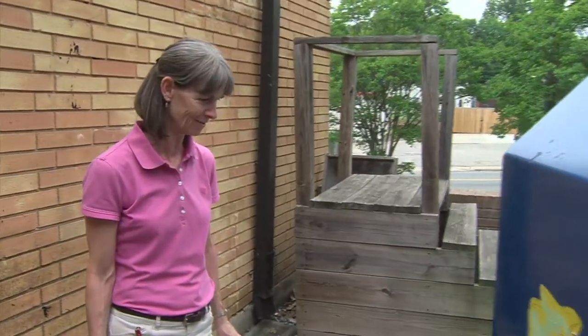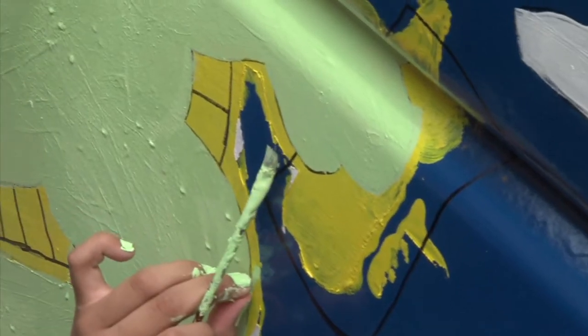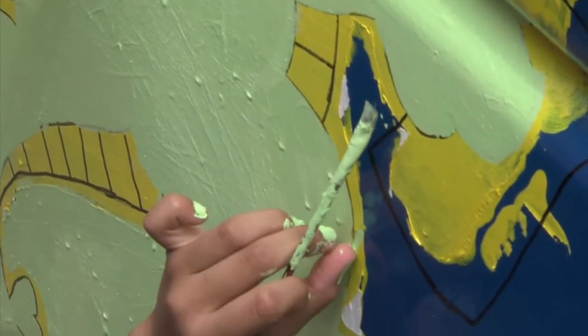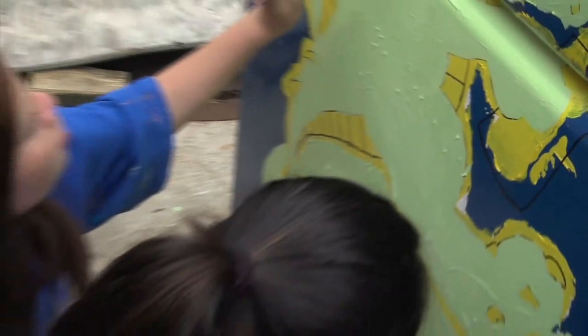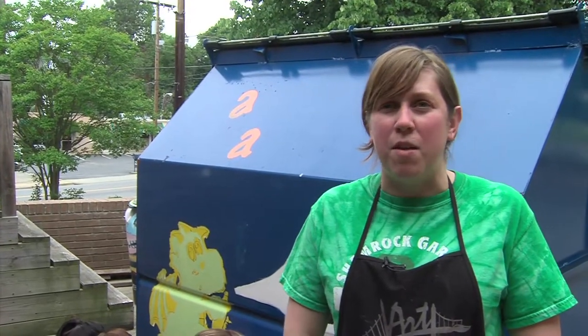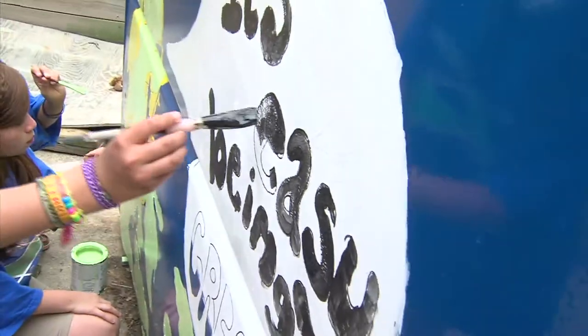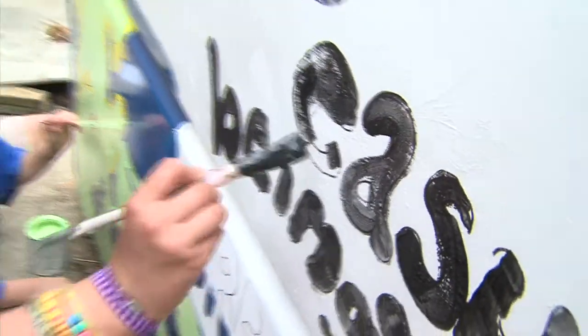Students grades K-12 were given the task of painting a recycling theme on the front side of their school's recycling dumpster for the chance to win some great cash prizes for their school. Our kids don't get a lot of opportunities to participate in things like this, and so when something like this comes along, we want to give them every chance they can to utilize the skills that they have.